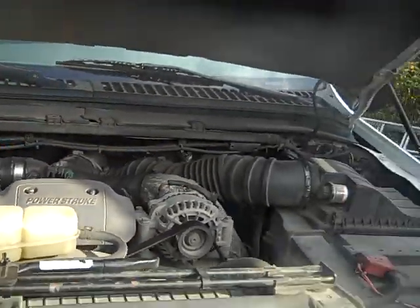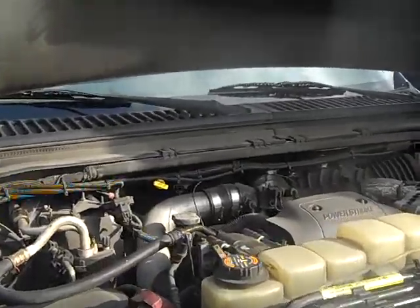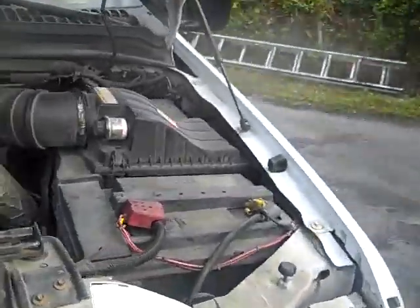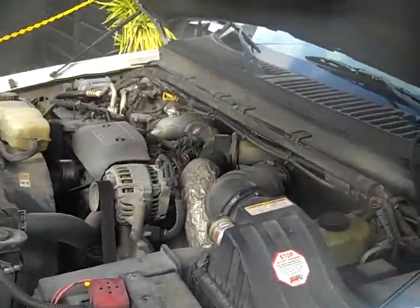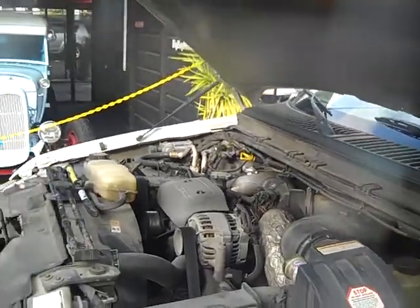Call me right now if you want to buy this truck at 954-937-8271. If you want to buy this truck, I can help you with shipping right to your doorstep, or you can fly in, jump in the truck, and drive it home. The truck is mechanically sound.